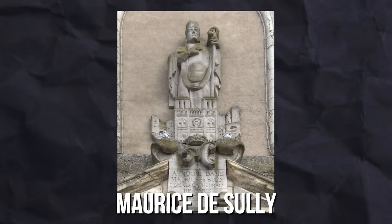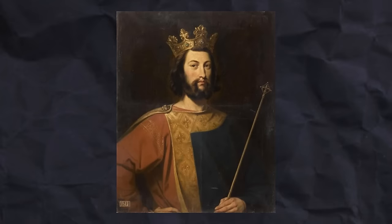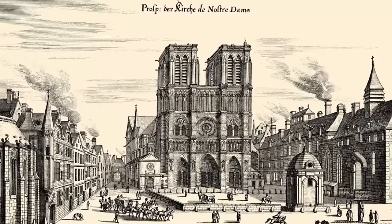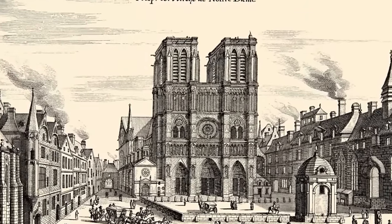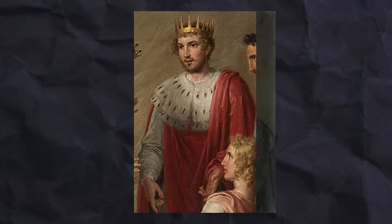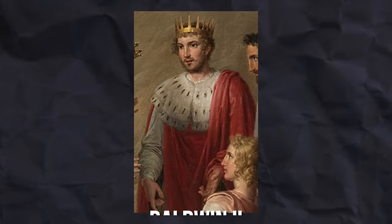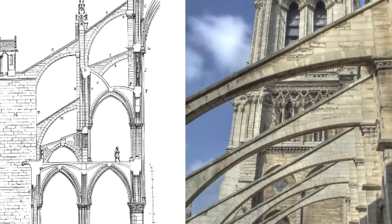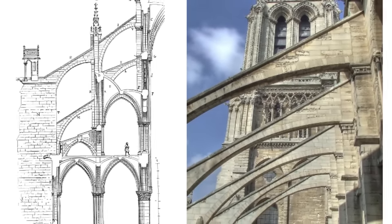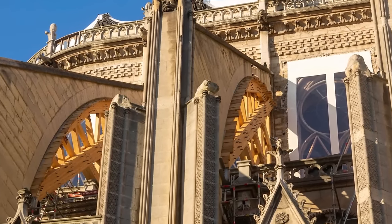In 1163, Bishop Maurice de Sully began construction of the cathedral. The cornerstone was laid in the presence of King Louis VII and Pope Alexander III. The cathedral was mostly complete by the mid-1200s. Louis IX deposited the relics related to Jesus Christ, which he had purchased at great expense from Latin Emperor Baldwin II. The two towers in the facade were added, along with a flying buttress — a relatively new engineering technique at the time — which supported the roof structure and allowed the walls and windows to be higher.